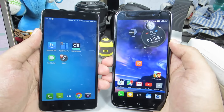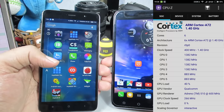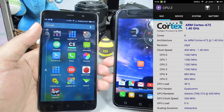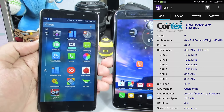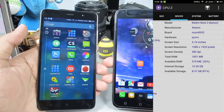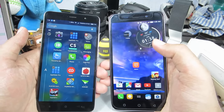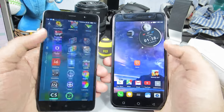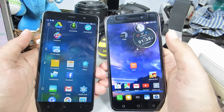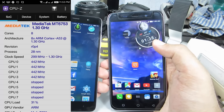Coming to performance, the Redmi Note 3 has a Snapdragon 650 processor, which is a hexa-core chip with 4 Cortex-A53 cores and 2 Cortex-A72 cores, with 2GB RAM and 16GB storage for the 10,000 rupee variant, and 3GB RAM and 32GB storage for the 12,000 rupee variant. The Coolpad Note 3, on the other hand, has only one variant in two colors, powered by an octa-core MediaTek processor with 8 Cortex-A53 cores.